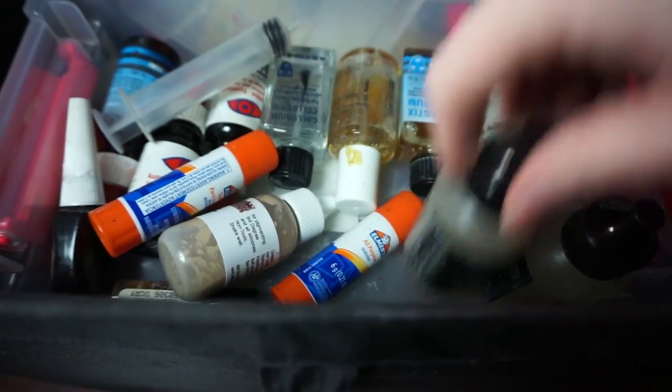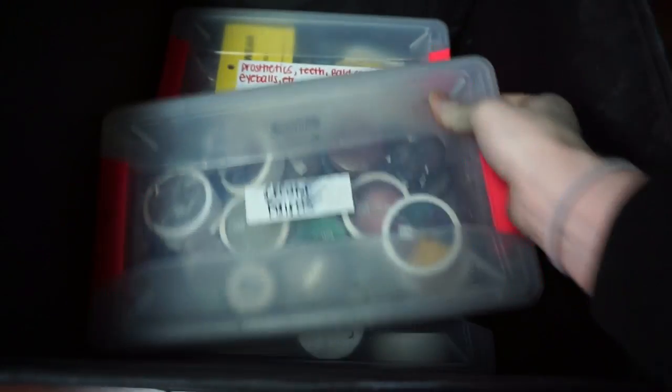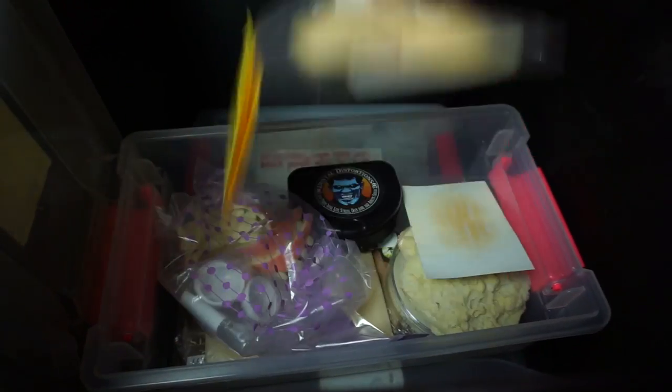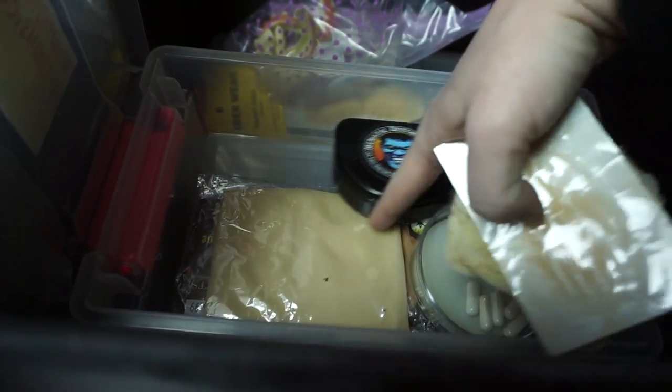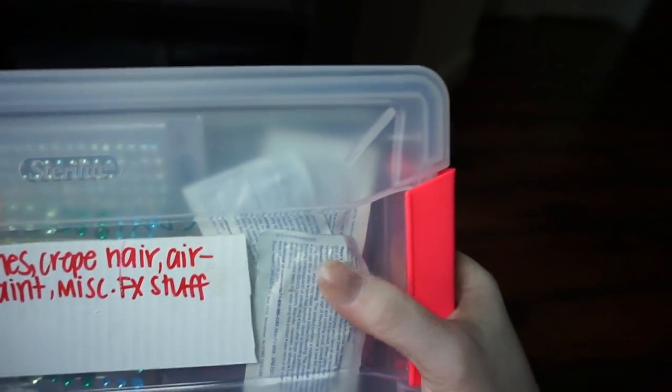I've got 3D gel, spirit gum, rigid collodion, a random syringe, glue sticks, teeth enamel, and eye blood. Then here I've got a bunch of random cream paints — they're pretty messy because the FX side of things just gets messier. Back here I've got prosthetics, teeth, bald caps, eyeballs, and so on. Random rabbit nose, some random teeth, some random eyeballs just staring back at you. Prosthetics, foam capsules, bald caps. And then this is like the random box: rhinestones, crepe hair, airbrush paint, miscellaneous FX stuff, antacid tablets. You never know what you're gonna need in the FX world.